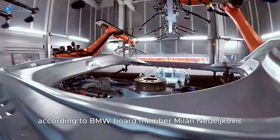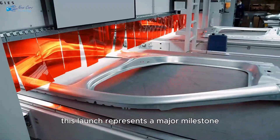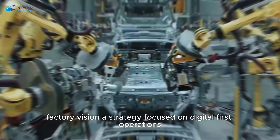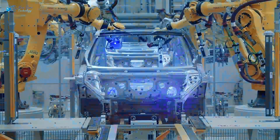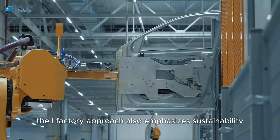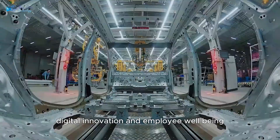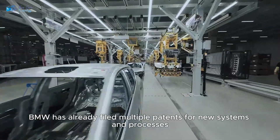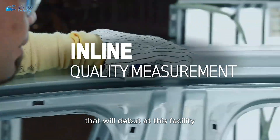According to BMW board member Milan Netteljkovic, this launch represents a major milestone. The Debrecen plant was designed from the ground up to fit BMW's iFactory vision — a strategy focused on digital-first operations, fossil fuel-free energy, and highly efficient production methods. The iFactory approach also emphasizes sustainability, digital innovation, and employee well-being. In fact, BMW has already filed multiple patents for new systems and processes that will debut at this facility.